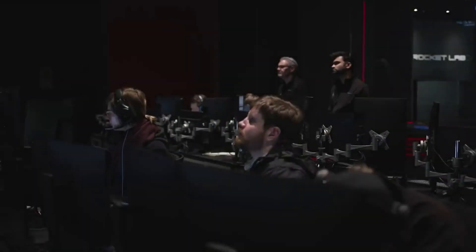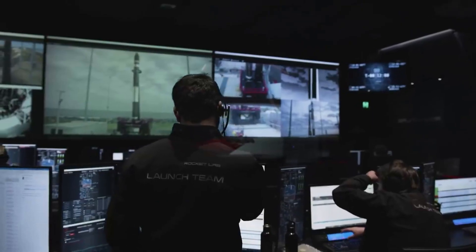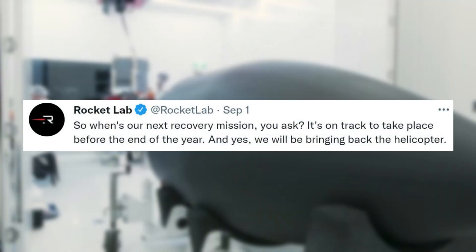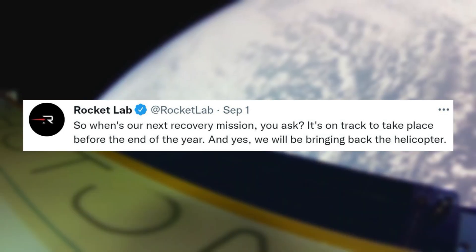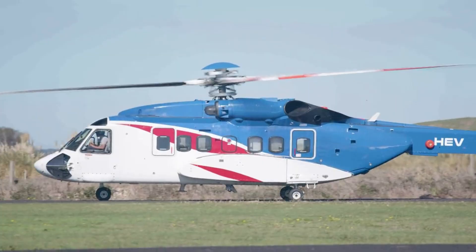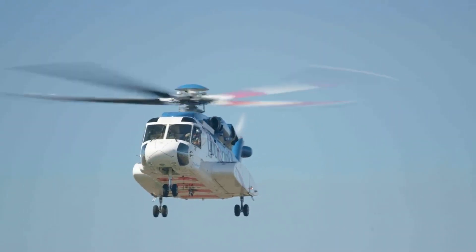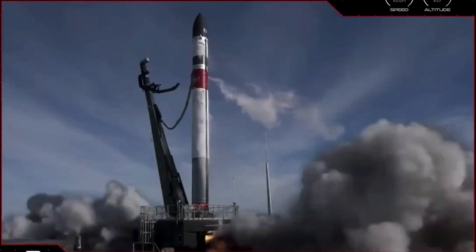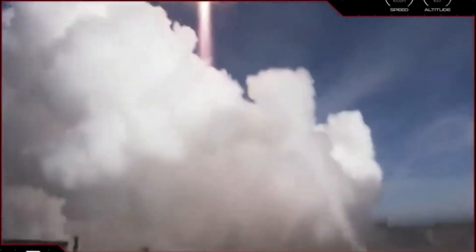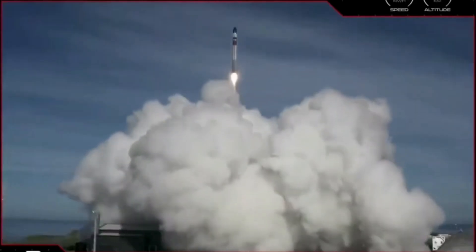The updates began only two days ago on September 1st when Rocket Lab tweeted: 'So when's our next recovery mission, you ask? It's on track to take place before the end of the year. And yes, we will be bringing back the helicopter.' The first helicopter recovery attempt was only a few months ago on May 2nd, launched from Pad A at Rocket Lab's Launch Complex 1 on New Zealand's Mahia Peninsula.